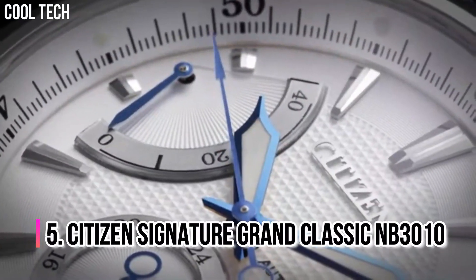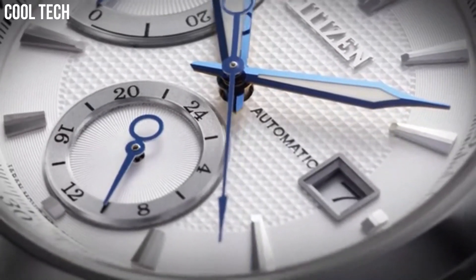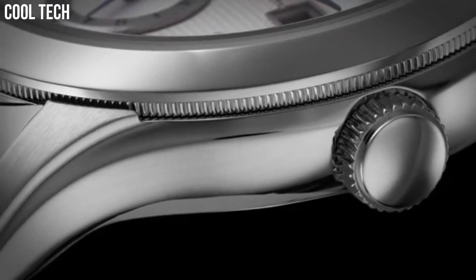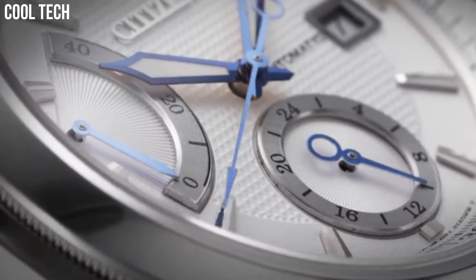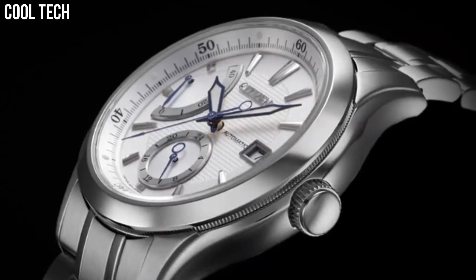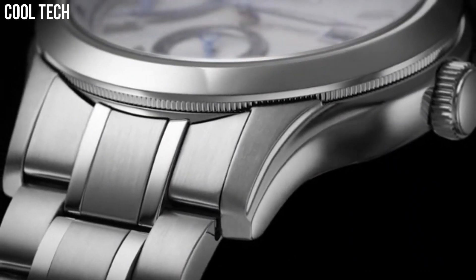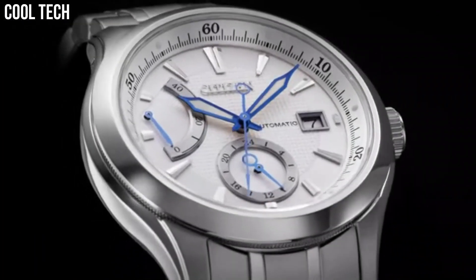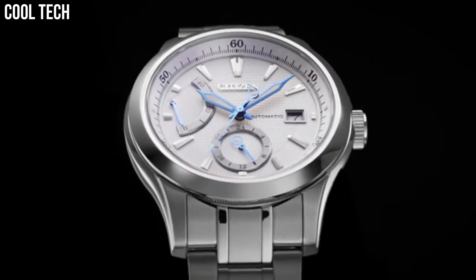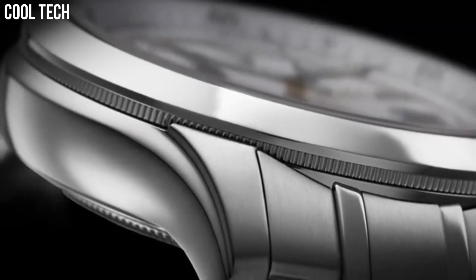Number 5: Citizen Signature Grand Classic NB3010. Citizen has promoted a multicultural mindset that fosters excellence and creativity. The very name of the brand conveys a deep respect toward craftsmanship, considered familiar by citizens the world over. As a citizen of the world, they bear the responsibility to help cultivate a culture of positive change and ongoing evolution through their craft. Case material stainless steel, case diameter 42mm, case thickness 13mm, band material stainless steel.